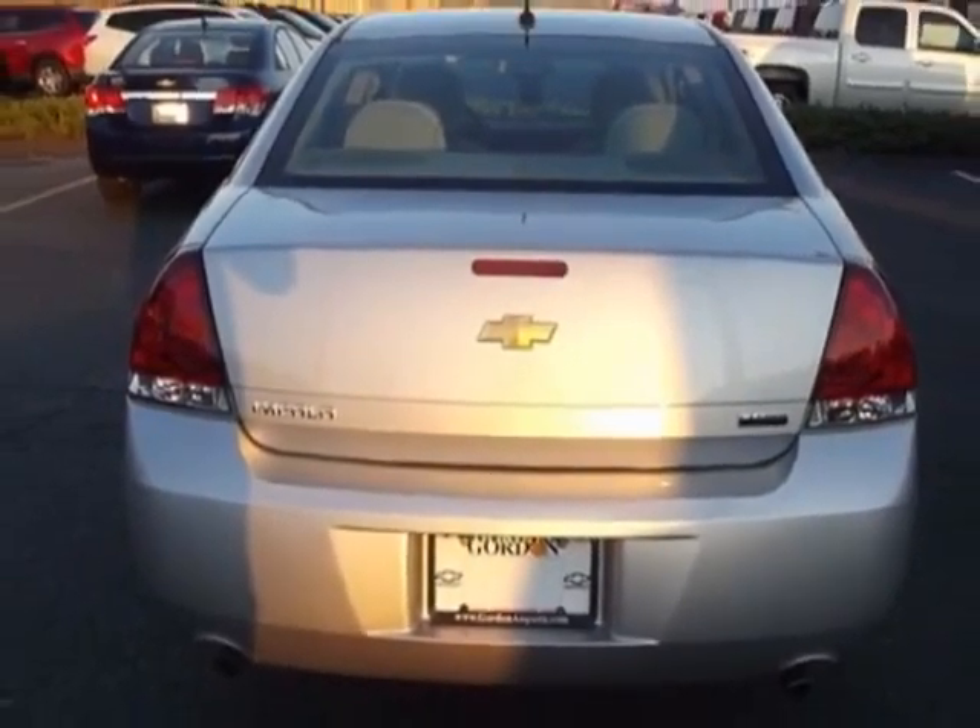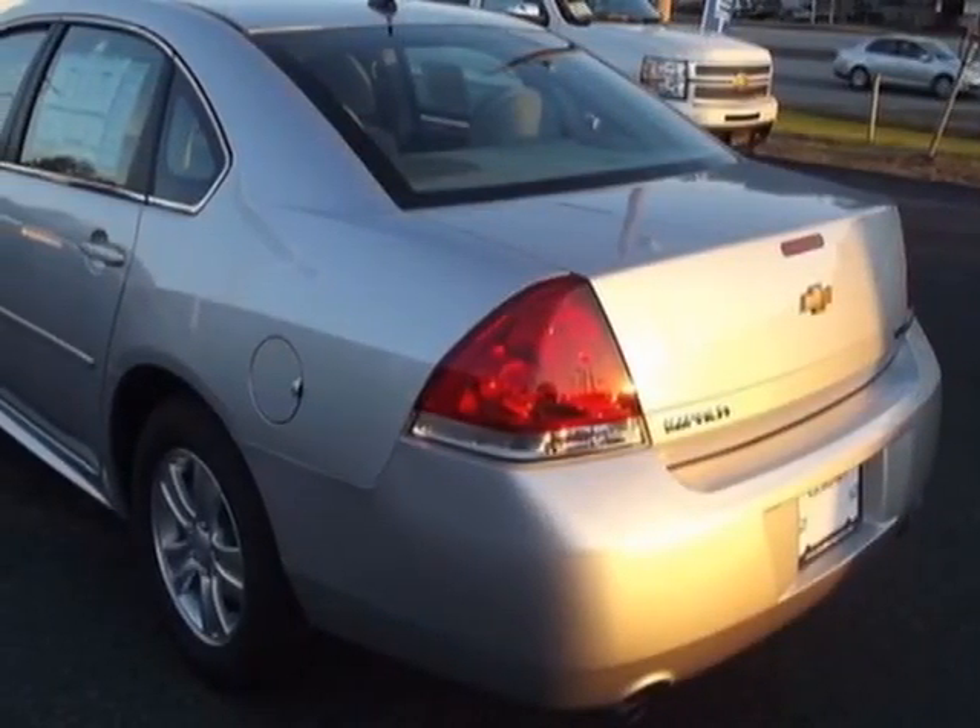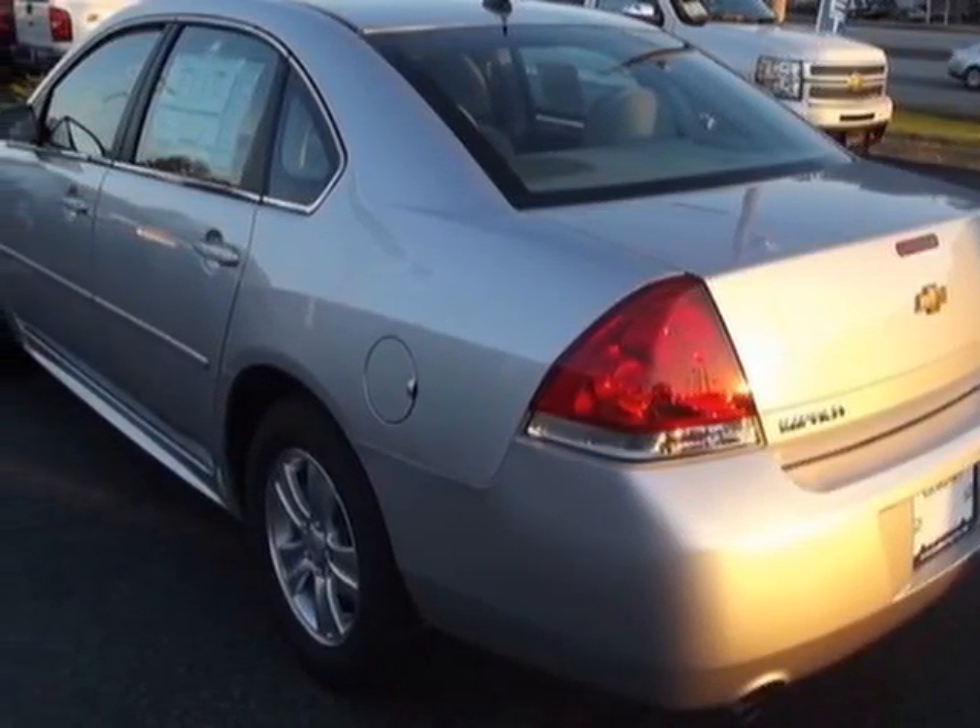This Impala boasts a 3.6 liter engine, and has a 6-speed automatic transmission.